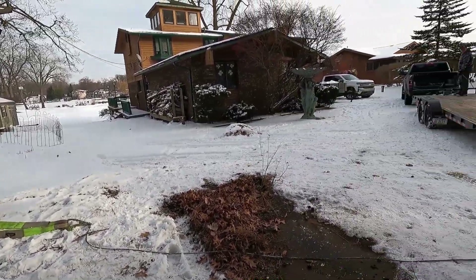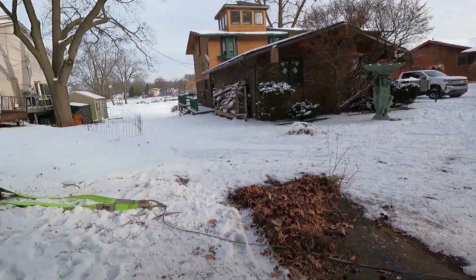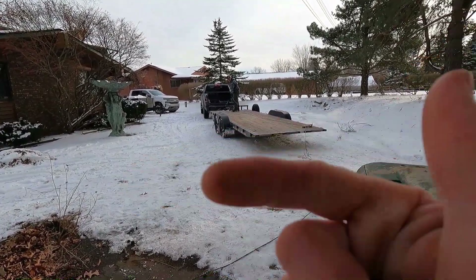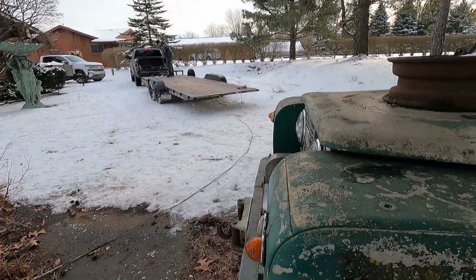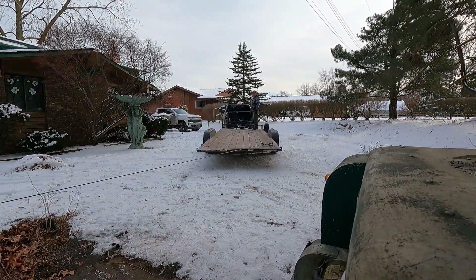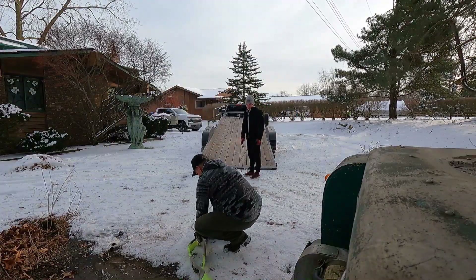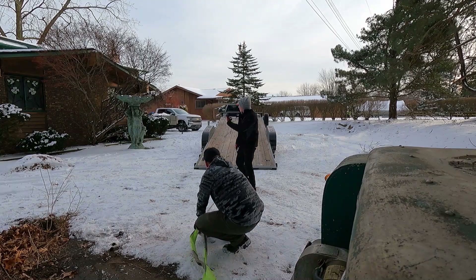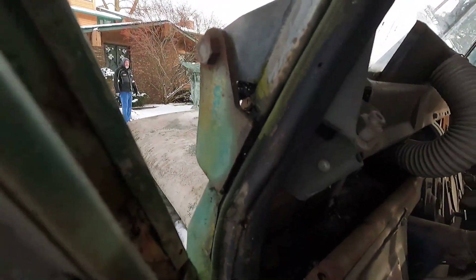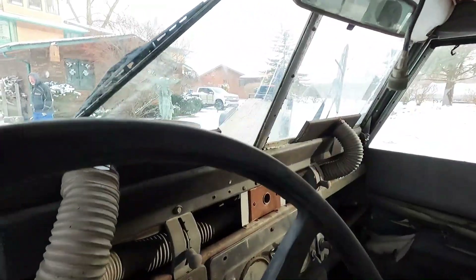We're working in a confined space here. We're going to use the winch with a snatch block there to that tree and pull the trailer that way so we can get a better angle with the rubber. When a plan comes together — it doesn't even need power steering. We're going for the first ride.